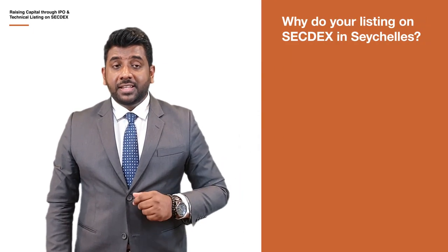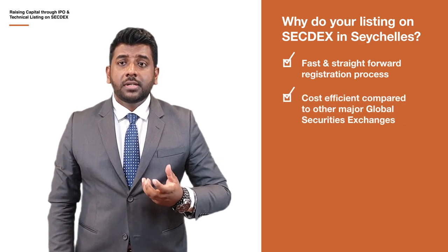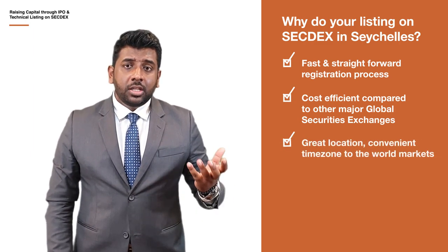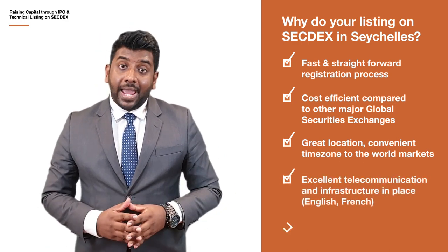So why list on Secdex in Seychelles? Fast and straightforward registration process. Cost-efficient compared to other global securities exchanges. Great location in terms of time zone. Excellent telecommunication and infrastructure in place. In Seychelles, common languages are English and French. And a stable government.